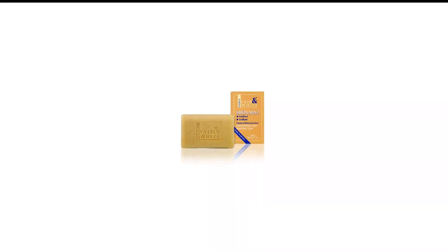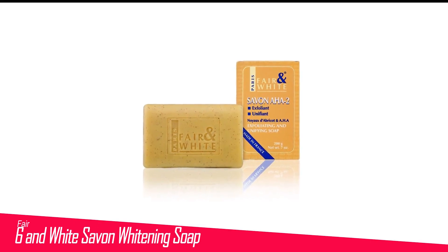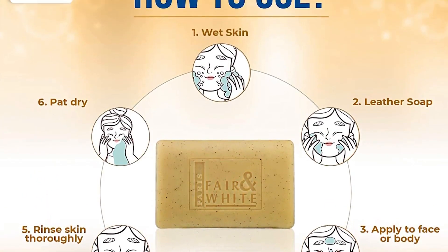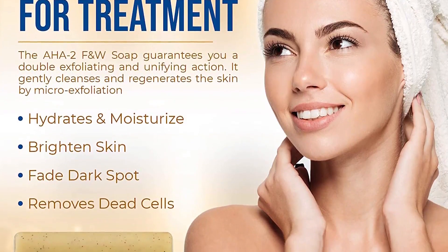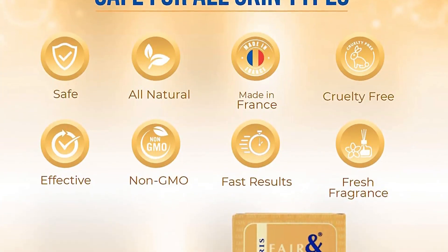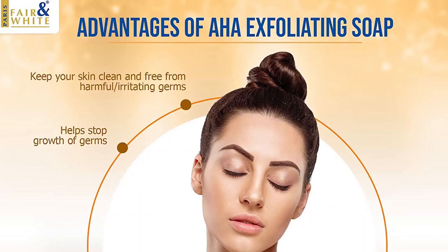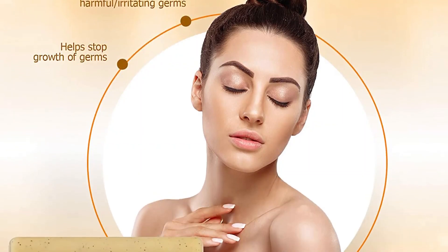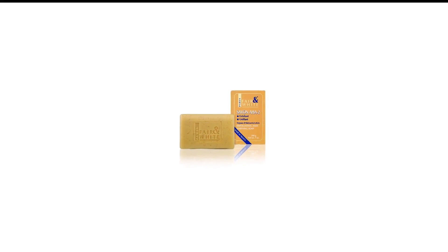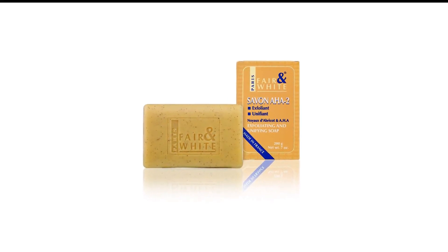Number 6 in my list is Fair and White Savon Whitening Soap. The dermatologically tested soap is backed by effective ingredients like apricot grain, palm kernel, and vitamin C to give you a brighter complexion as you start using the product. Along with brightening the skin, the soap will also infuse a great amount of hydration as it slowly fades away dark spots, and helps in increasing collagen production that keeps the skin youthful and plump while preventing premature signs of aging.